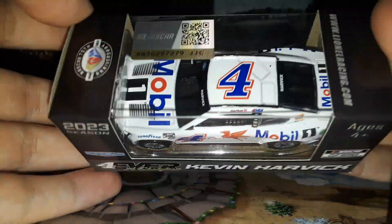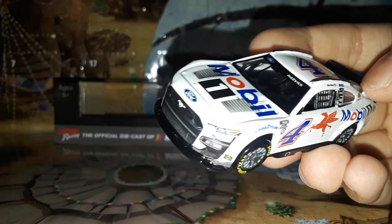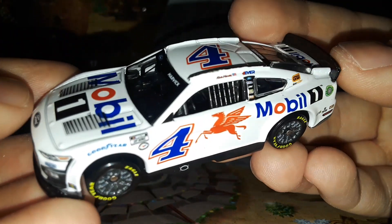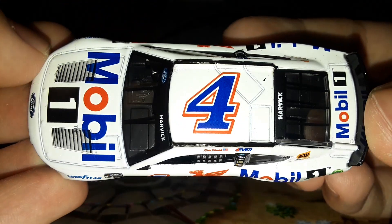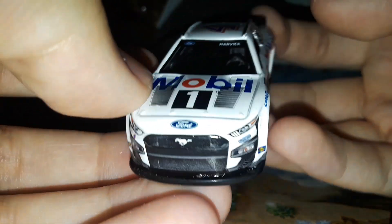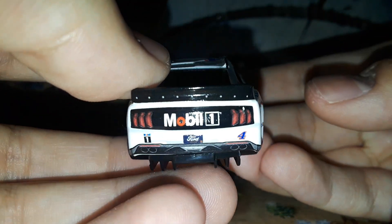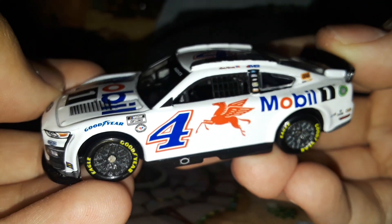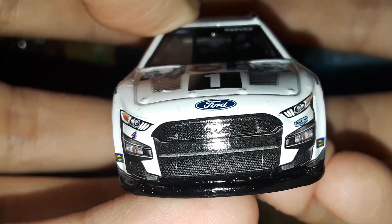This is what you're going to get for 2023. Here's the diecast out of the box — the Mobile 1 Kevin Harvick car for 2023. This car ran at COTA this year. As you can see, a fairly simple diecast — as bland white as bland white gets. There's just the Mobile 1 logos on it. Here's a first 360 view of it, brand new for 2023, produced by Lionel Racing.